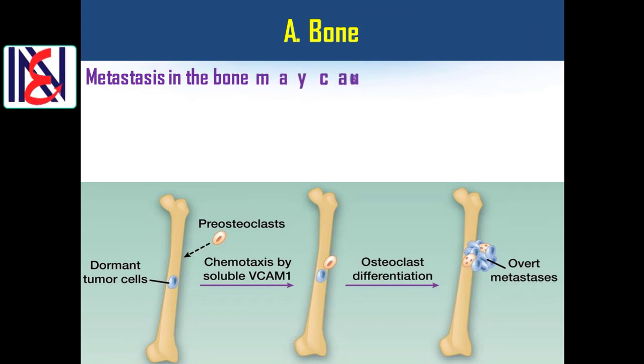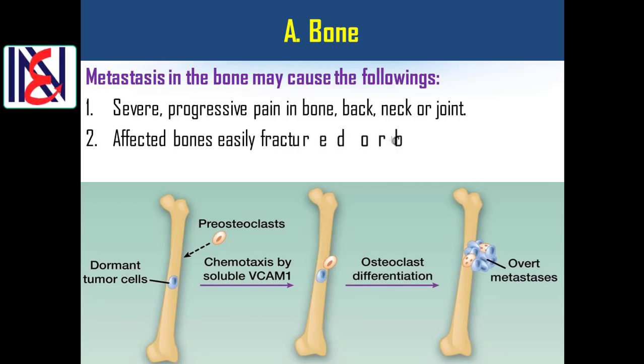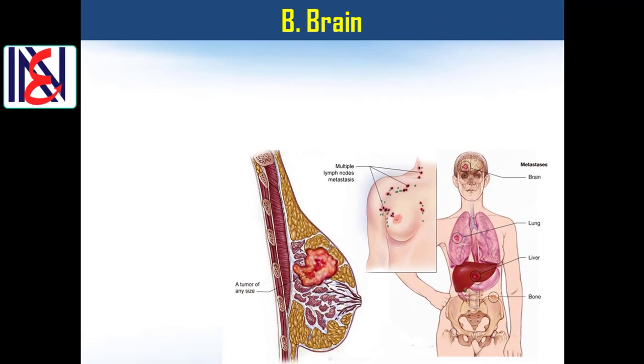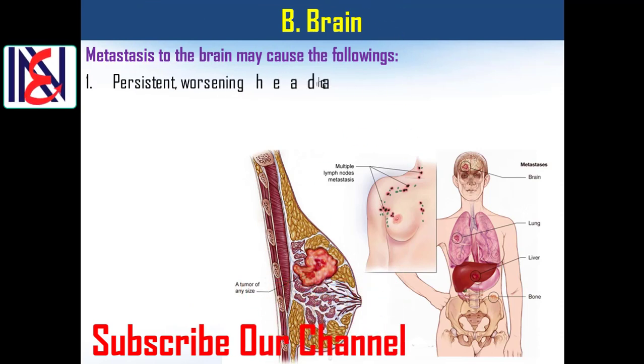Bone metastasis: metastasis to the bone may cause the following — 1) severe, progressive pain in the bone, back, neck, or joint; 2) affected bones easily fractured or broken; 3) swelling.